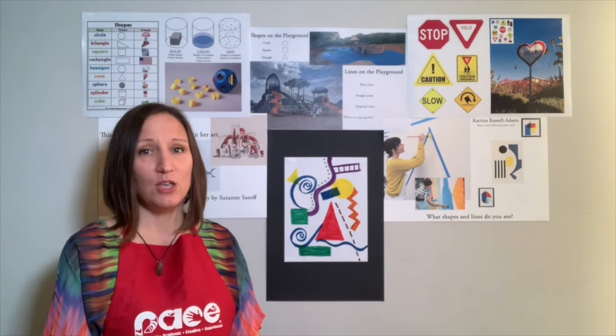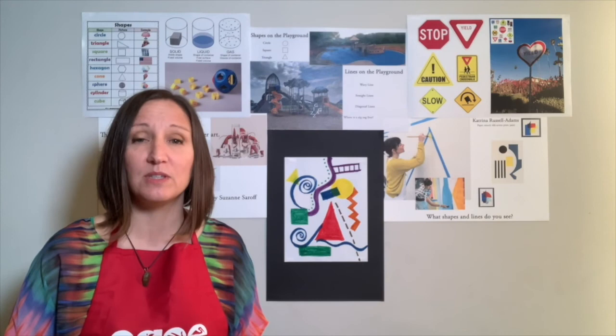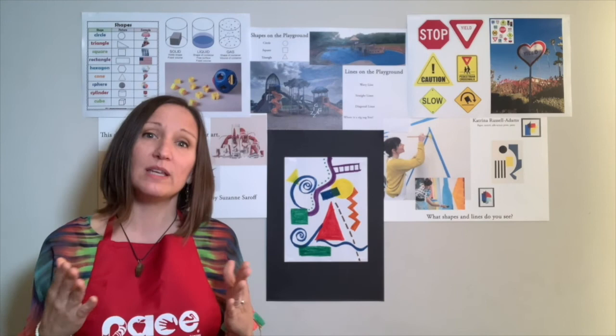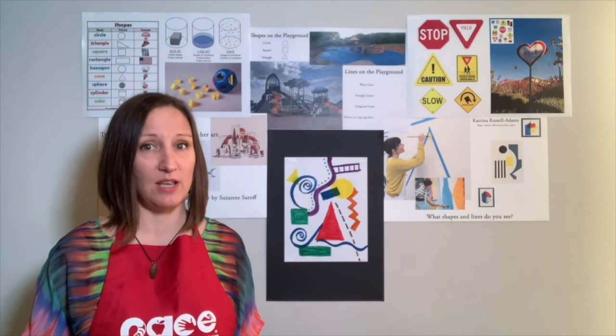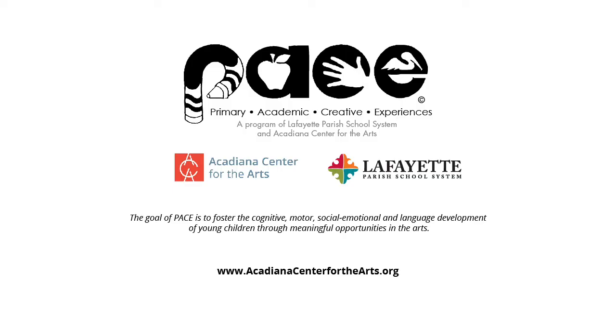I hope you enjoyed your lesson today about shapes and lines. We learned that you can find these things in your environment. We also learned that solids, liquids, and gases can be seen as shapes: a liquid and a gas don't have their own shape, so they take on the shape of the object they're inside. A solid — like a block, your marker, or your desk — is a solid shape. Please look around your neighborhood for those shapes and keep making art every day. I hope you've enjoyed this lesson and I can't wait to see you next time!